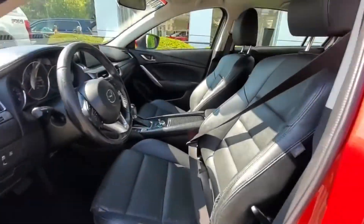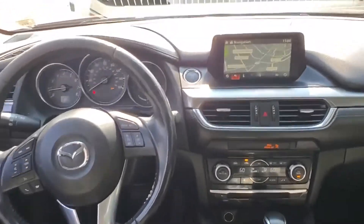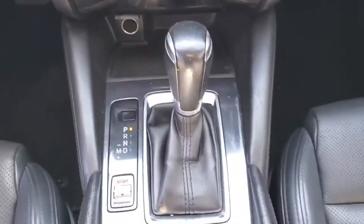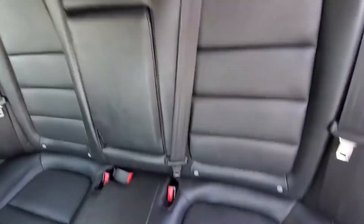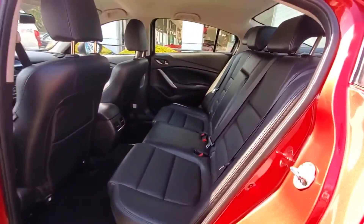Multi-zone air conditioning, blind spot monitor, backup camera, power driver seat, pass-through rear seat, Bluetooth, brake assist, keyless start, auto climate control, keyless entry, front bucket seats, steering wheel audio controls, engine immobilizer, automatic headlights, auxiliary input, aluminum wheels.